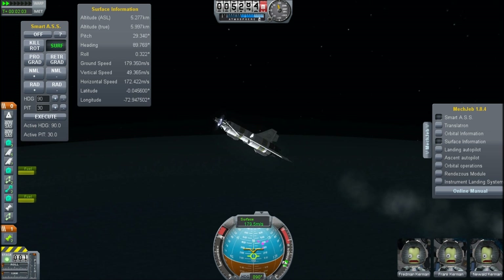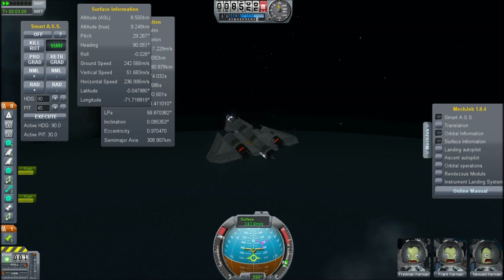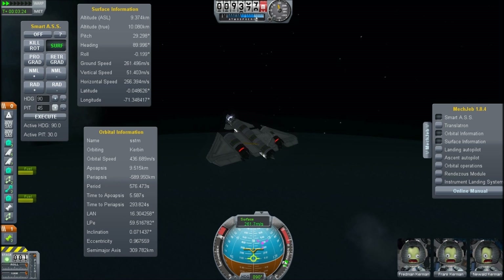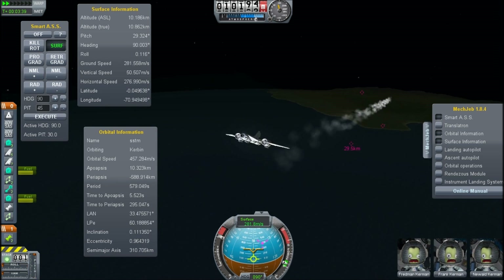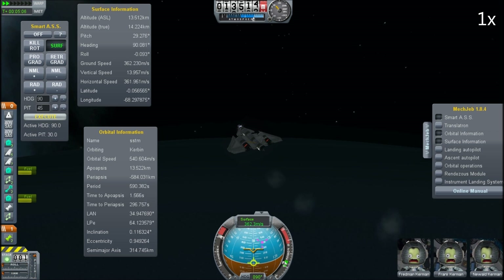We have Mechanical Jeb for the in-space operations and we also have the avionics system for letting me fly this manually on the return. The Mechanical Jeb does really well for these kind of launch profiles as well, since you can just punch in the headings and the pitch and it'll fly the operation for you. It doesn't have a launch profile for an aircraft, but that's fine because it's pretty easy to manage.